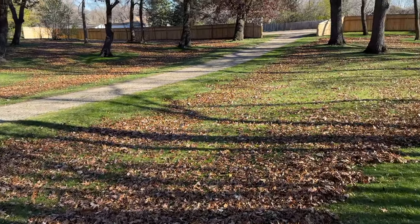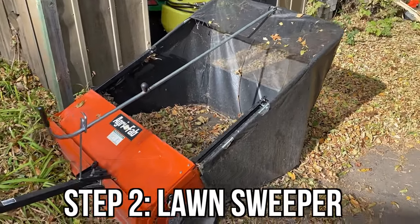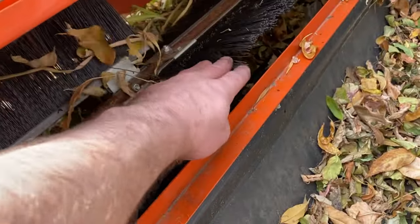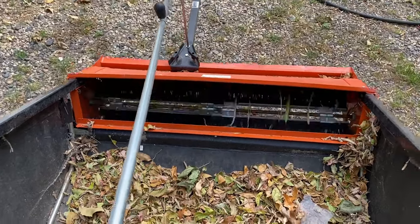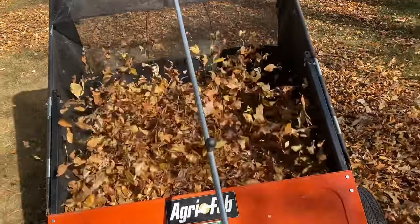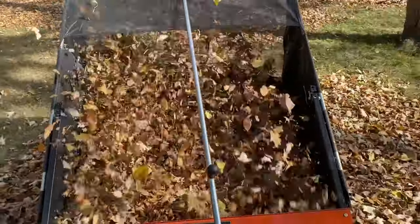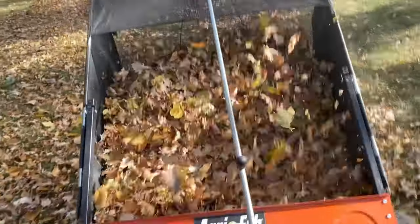On to step two in my three-step process: collecting the leaves with my lawn sweeper. This tool is amazing — plain and simple. It's a series of brushes that spin and sweep up the leaves into a collection hopper, and it works really well. I don't want to oversell it and say life-changing, but I don't want to undersell it either. If there was one tool that dramatically changed my leaf cleanup strategy, it's this beast, hands down.